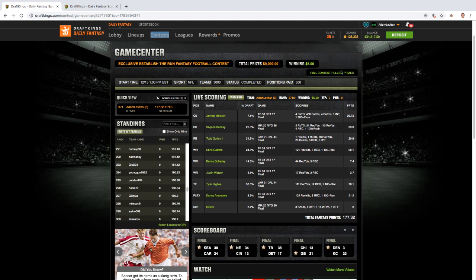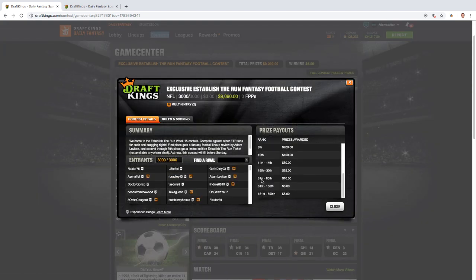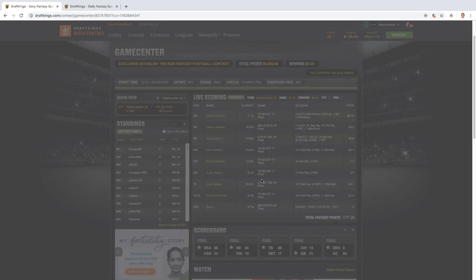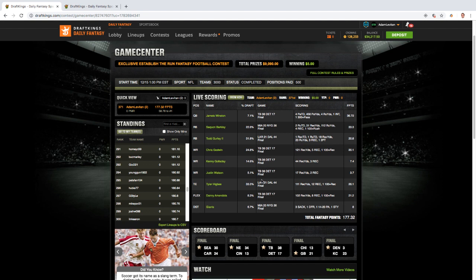So a solid lineup here, but only min-cashed — 371st place out of 500 for five dollars. A good reminder that GPPs are very hard. You need a lot to go your way, but hopefully we keep making good lineups and keep putting ourselves in position to get to the top.